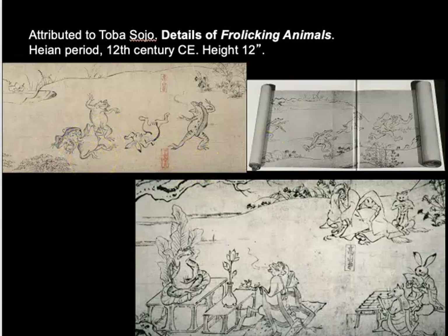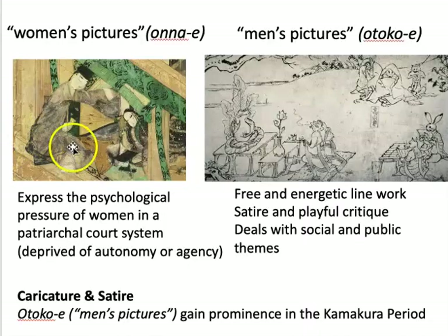The Frolicking Animals scroll has vigorous line work, a playful spirit, and a very animated style. And this kind of style was deemed to be a men's style. The Yamato-e style, by contrast, was referred to as 'women's pictures' — the pictures for women — because they were painted in response to Lady Murasaki's stories in order to express the psychological pressure of women.